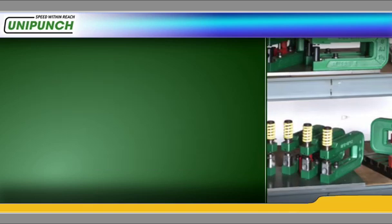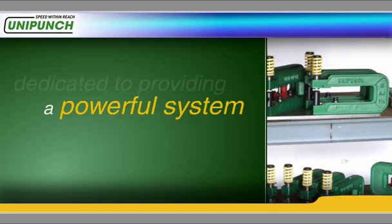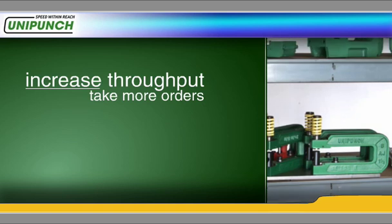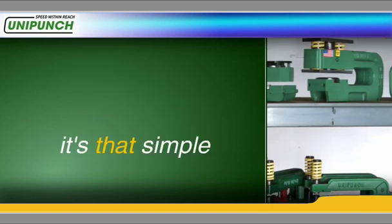At UniPunch, we're dedicated to providing a powerful system that enables you to increase throughput, allowing you to take more orders and increase your company's profitability. It's that simple.